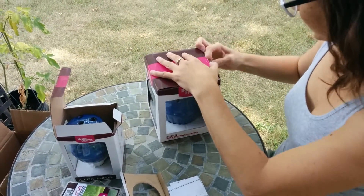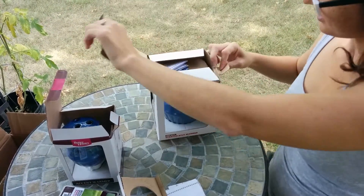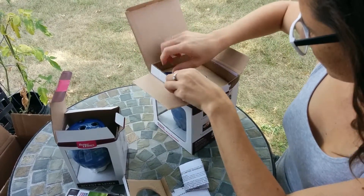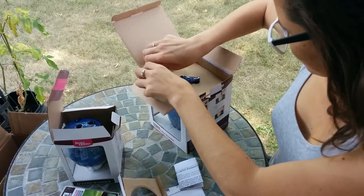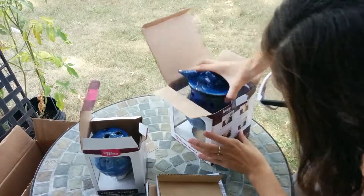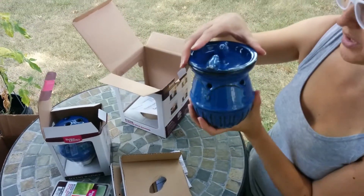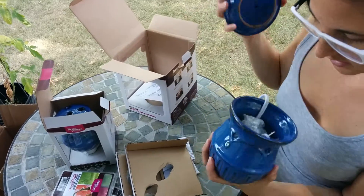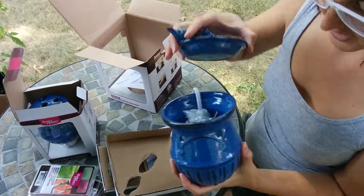This one is a larger one. They boxed it well so that it doesn't shatter. This is the main one, the large one, which you could put in like a living room or something — that's really cute. It comes with a cord and a light bulb, so that's really nice.